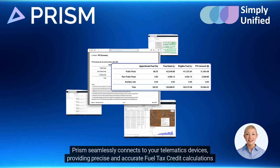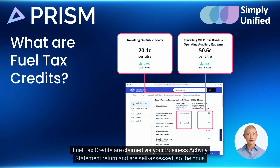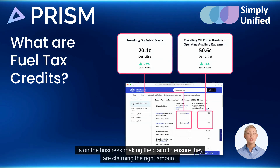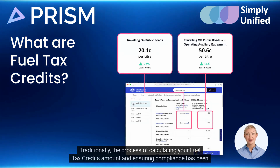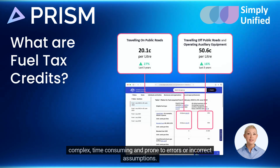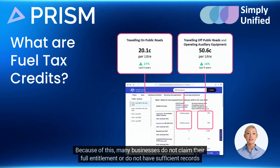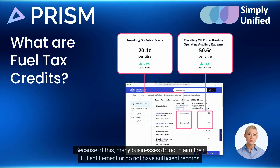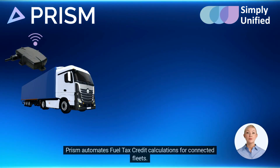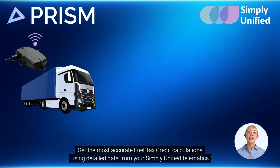However, the process of claiming fuel tax credits can be complex, time-consuming, and prone to errors. Introducing Prism — Australia's leading fuel tax credit automation service. Prism seamlessly connects to your telematics devices, providing precise and accurate fuel tax credit calculations for your fleet. Fuel tax credits are claimed via your business activity statement return and are self-assessed, so the onus is on the business making the claim to ensure they are claiming the right amount.